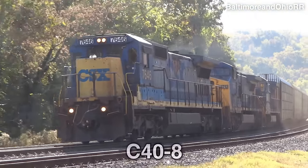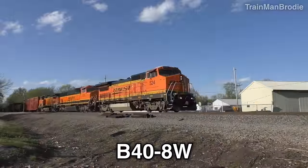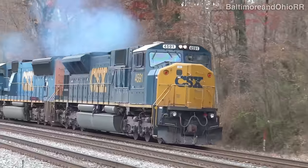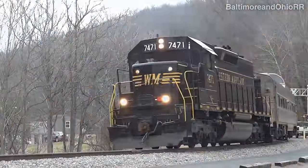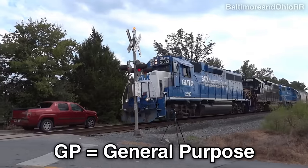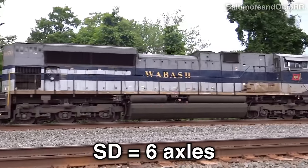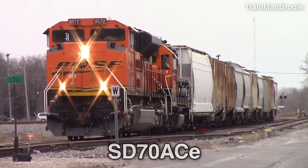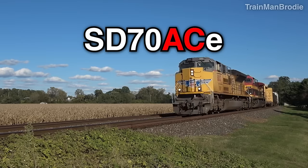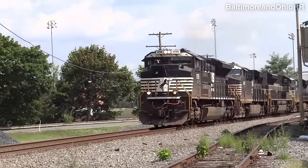The Dash 8 also has standard cabs — the C40-8 and the wide cab C40-8W — as well as 4-axle B-truck variants. Now let's move on to EMD. EMD has a lot of variety; the two main model designations are GP and SD — GP stands for general purpose with 4 axles, while SD stands for special duty with 6 axles. Let's start with my favorite: the EMD SD70ACE, or as some people call it, the ACE. The 70 stands for the number series, AC for AC traction, and the E for energy efficient to comply with Tier 2 EPA emission standards.